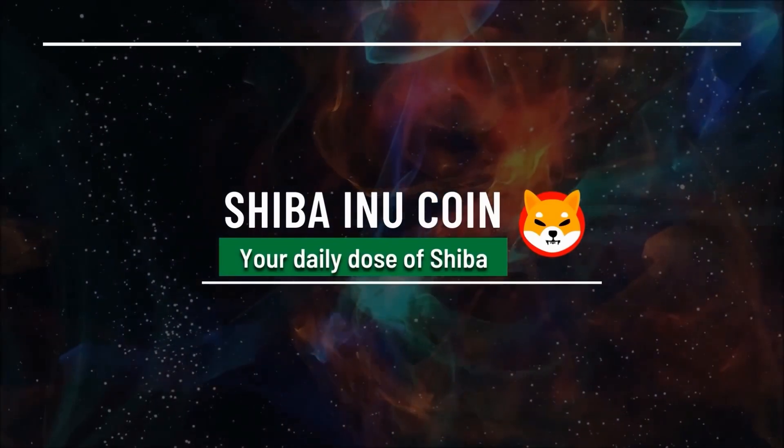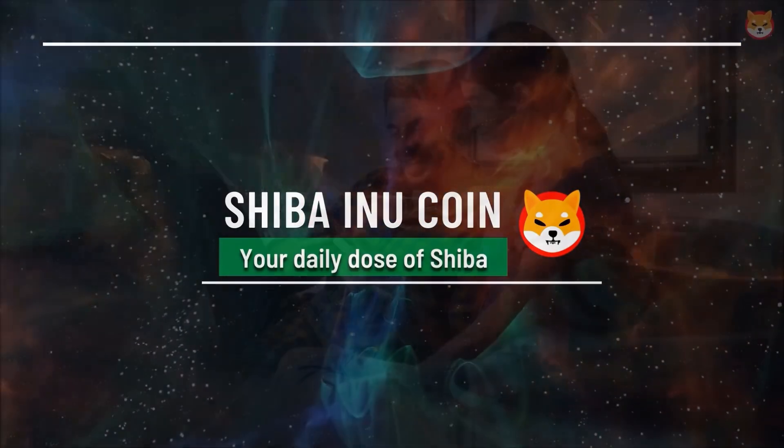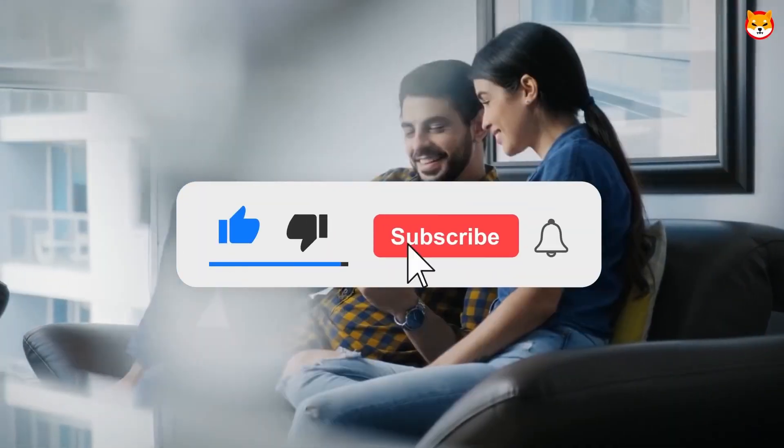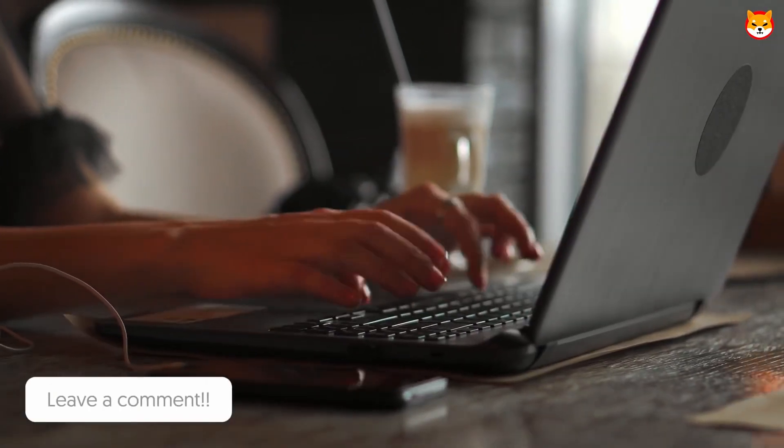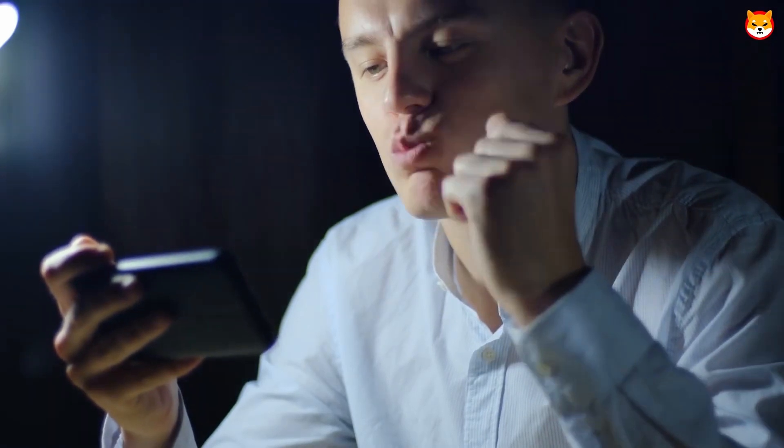Shiba Inu is currently down roughly 6.3%, trading at 0.0001238 as of this precise time. Its 24-hour high was 0.0001342, and it has even dropped as low as 0.0001189.